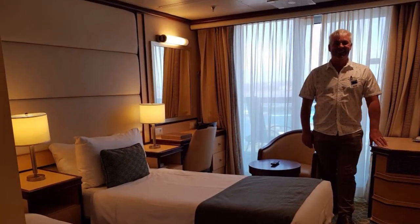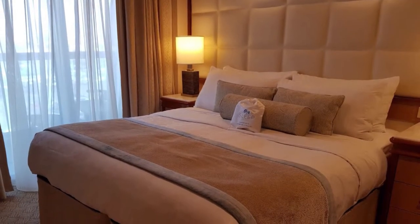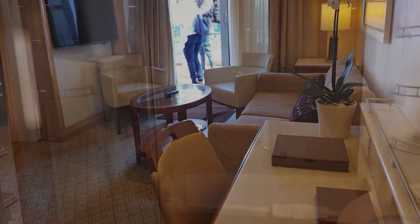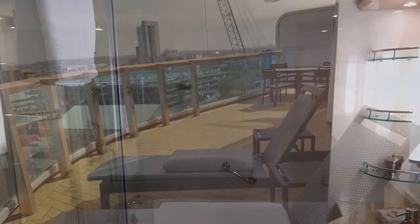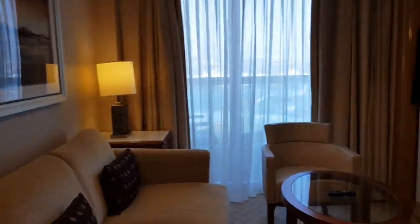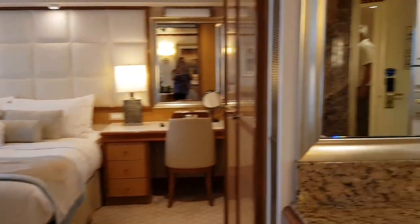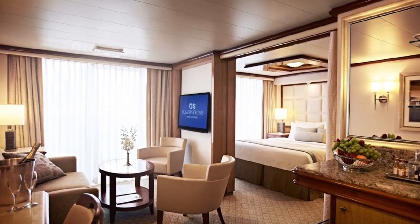Now on to the suites — something we dream of, but it's always a bit outside our budget. Here's a quick look around showing you the variety of suites. There are Club Suites, Mini Suites, and we'll put a link down below in the description so you can have a look on the website to see exactly what's on offer. The suites were quite impressive — lots of seating area, the balconies were bigger, and the aft balcony on one of the suites was just spectacular. Just click the link below to find out more information about the suites available.